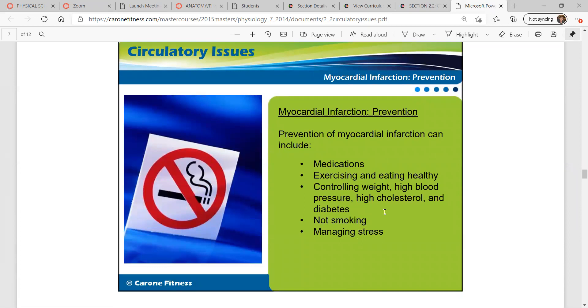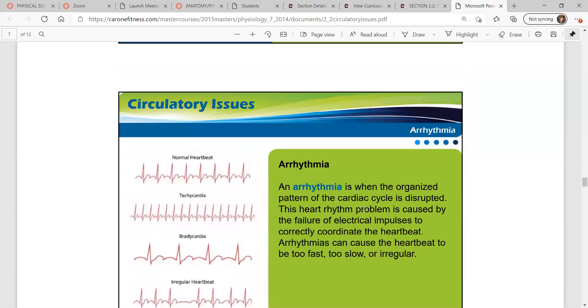To prevent heart attacks: medications, exercising and eating healthy, controlling weight, high blood pressure, high cholesterol and diabetes, not smoking, and stress management. Notice the trends — exercise and eating healthy, controlling your weight, not smoking. These are things within your power. You can make an effort to exercise and eat healthy, which can prevent needing medications and surgery later in life. Prevent things if you can.